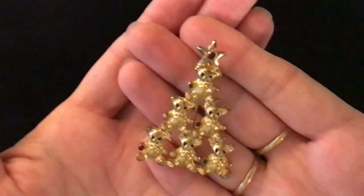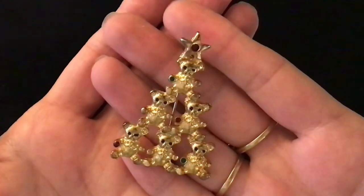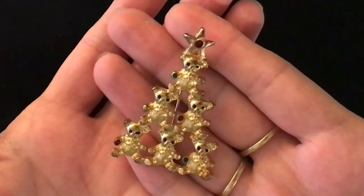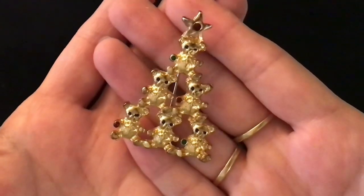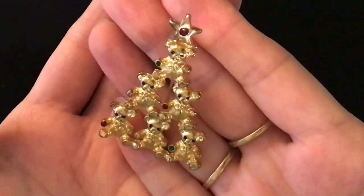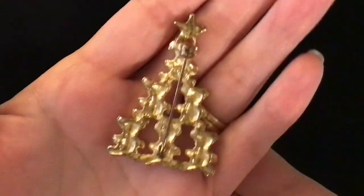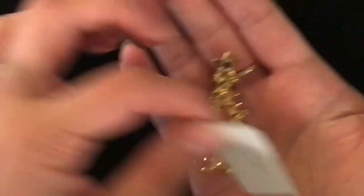Item number 7 is five dollars and it is this tree of teddy bears. They have gemmed eyes and there is a gem in the star on top of the tree and a few others being held by the bears. It is a pin back — that is what it looks like. Five dollars, number 7.